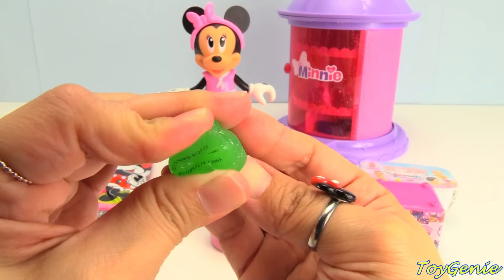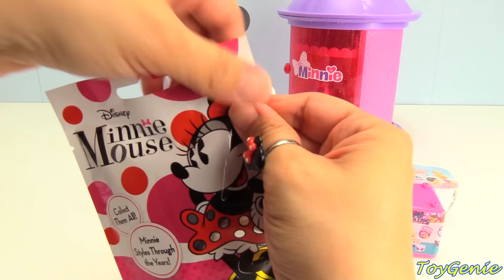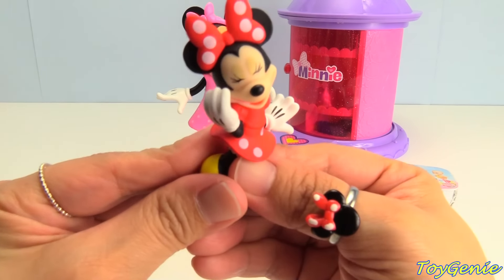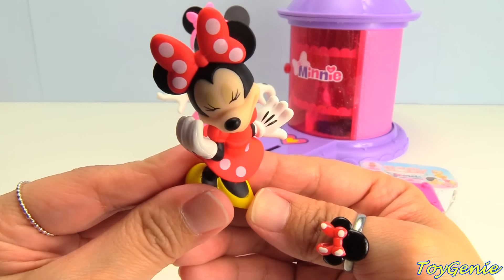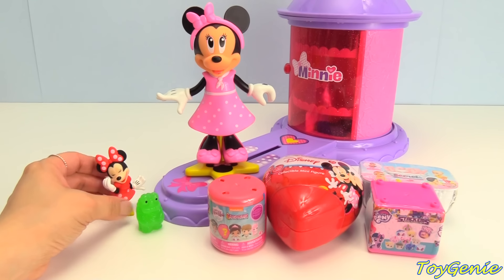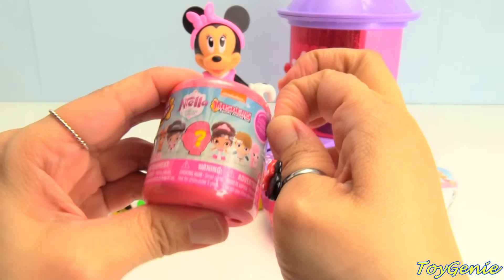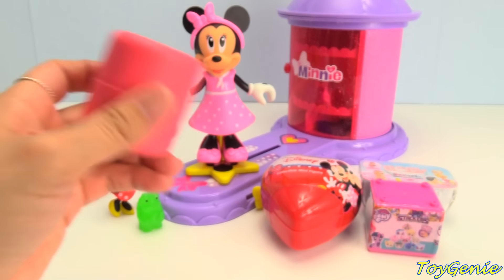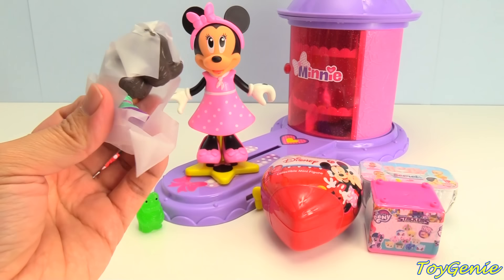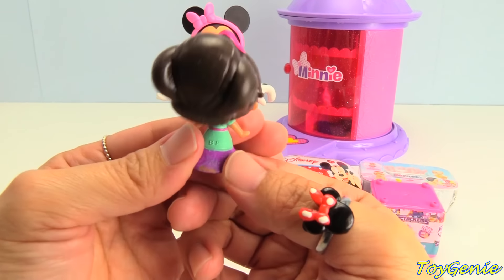So you can put this on top of a pencil. Let's get this blind bag — a Minnie Mouse blind bag. It's Minnie Mouse, super happy in her red dress with white polka dots. So cute. How about this Nella the Princess Knight mashup? Let's see who we get inside. It's Nella the Princess Knight. She's in her princess outfit.